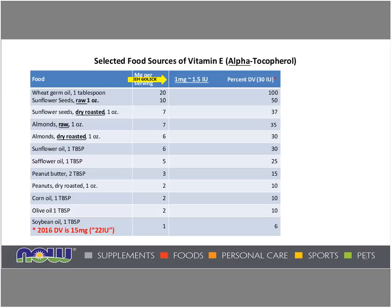Getting back to food sources, wheat germ oil is a great source, as are raw sunflower seeds. Soybean oil only has about one milligram per serving. The difference between raw and dry roasted almonds is a little less dramatic. The daily value is now 15 milligrams, which correlates to 22 international units instead of the original 30 units. So not only is the designation changing, but the quantity that equals the daily value, according to the FDA, has also gone down.